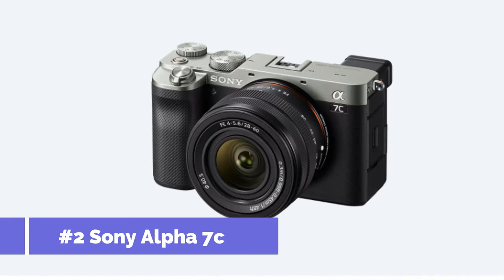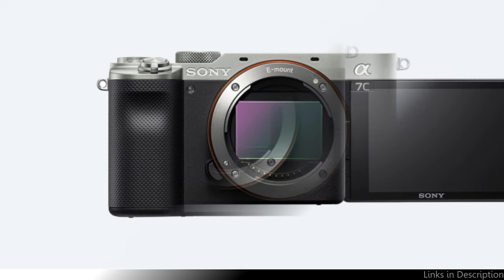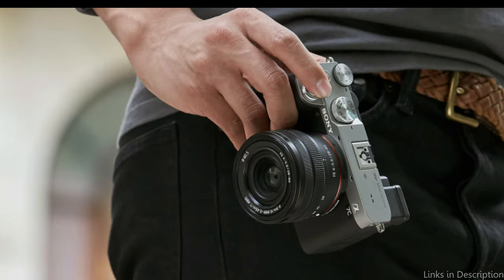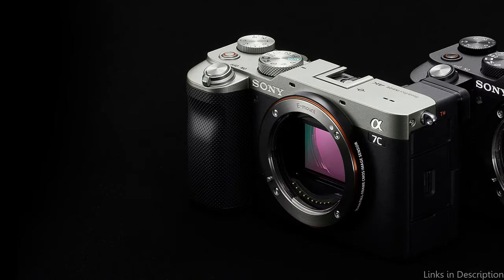On number two, we have the Sony Alpha 7C. The Sony Alpha 7C is an outstanding instance of Sony's inventiveness in mirrorless technology, as it packs a full-frame sensor into an incredibly small body. This camera is an excellent choice for photographers who require great quality without the weight, combining the portability of a compact camera with the capabilities of a full-frame sensor. Its autofocus system is an engineering marvel that provides quick, precise subject tracking, a feature very handy in dynamic shooting situations like wildlife or sports photography.